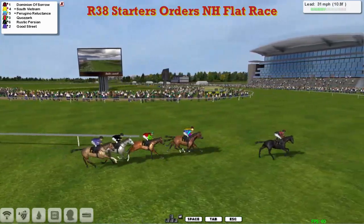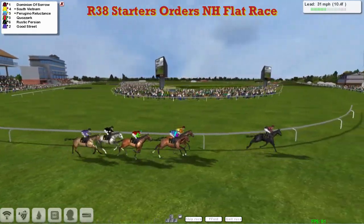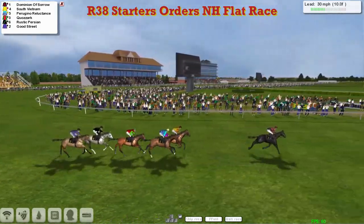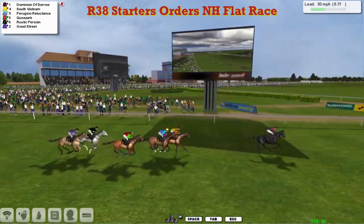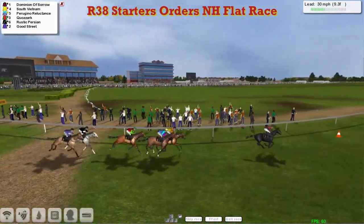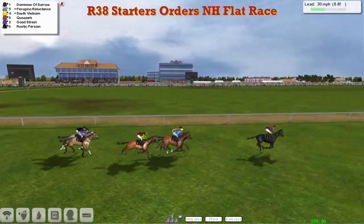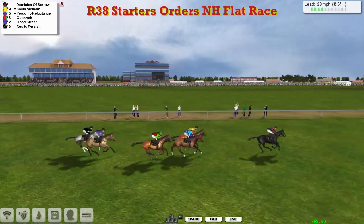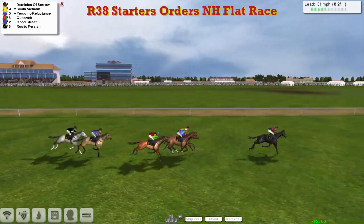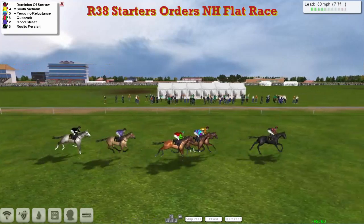They head off on their final circuit. Dominion of Sorrow takes them along this time, leading from South Vietnam in second. On that one's outside, Peregrine Reluctance for Davey Robertson, followed by Quisarch in the red colours and green sleeves for Paul Rhodes. The other Paul Rhodes colours are yellow with the red cap. At the back of the field is Rustic Persian in the black colours, the grey horse on the inside of Good Street for Dave Hoody. But Dominion of Sorrow leads with the red and black colours for Joshua Sutherland, from South Vietnam in second, just on the inside of Peregrine Reluctance in those turquoise and pink stripes with the yellow cap for Davey Robertson.